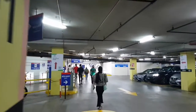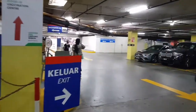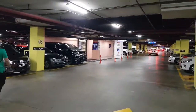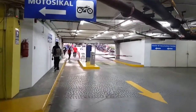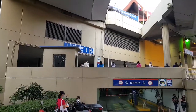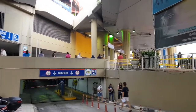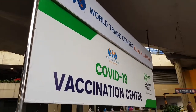So when I was driving here, I actually saw that there's quite a lot of people right outside at the entrance of the car park. I'm just going to walk and I'll show you all in a bit — COVID-19 vaccination center right ahead. I'm at the World Trade Center Kuala Lumpur's vaccination center.